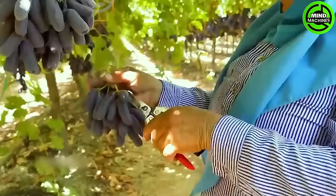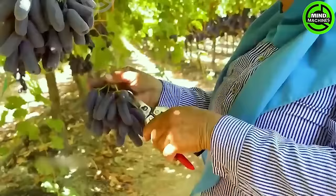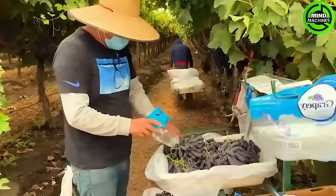Farmers meticulously examine every grape cluster to assess ripeness and quality. Right after cutting the grapes, any damaged ones are promptly removed from the cluster.